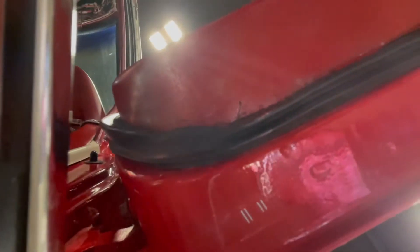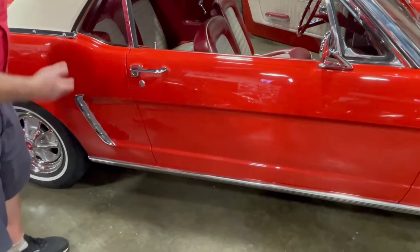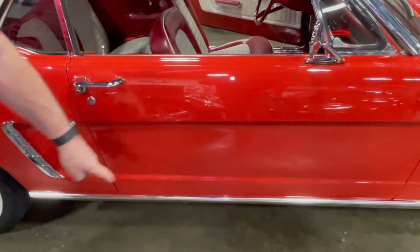Now we're looking at the underside of the passenger door. As you can see, it's just like the other side — they're just great underneath there. There's nothing you can complain about on this car. The fit is good.